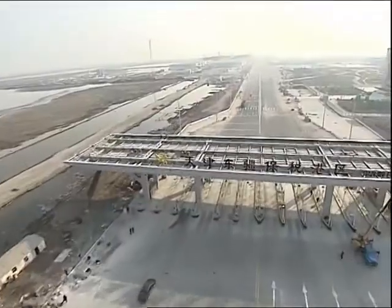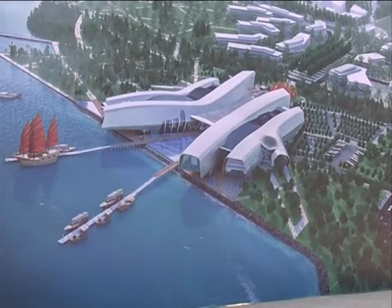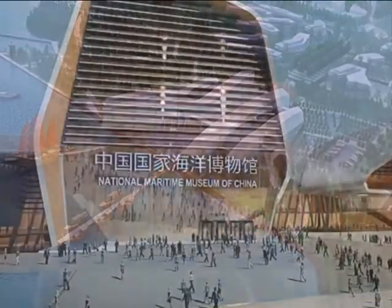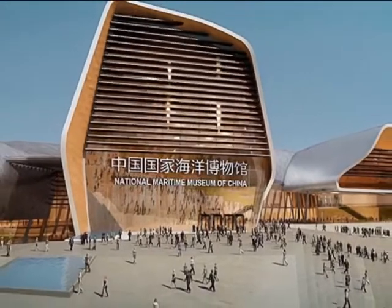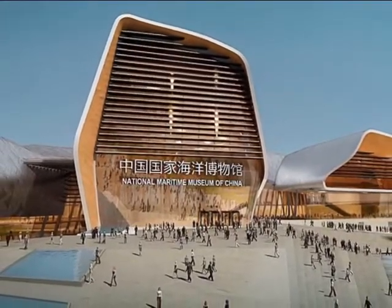The museum will look like an extension of the sea on land. It includes a marine park and a storage area. The museum already has a collection of over 42,000 antiques that are ready for display. Construction is scheduled to be completed around the end of 2016, with the museum set to open the following year.